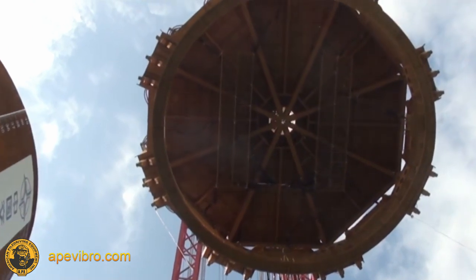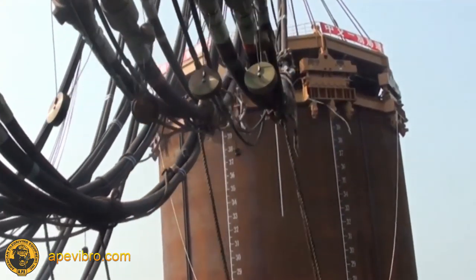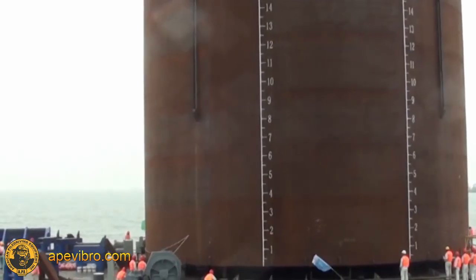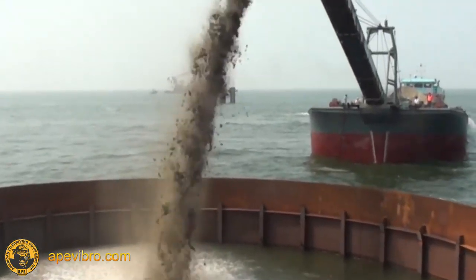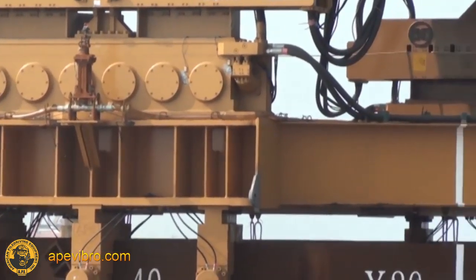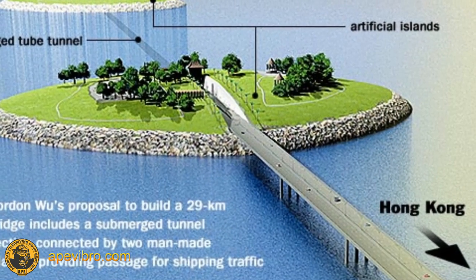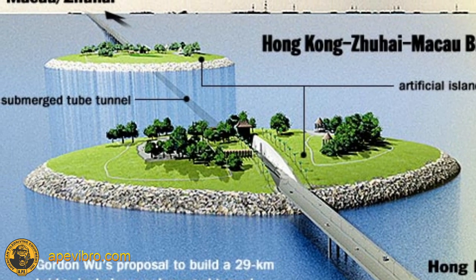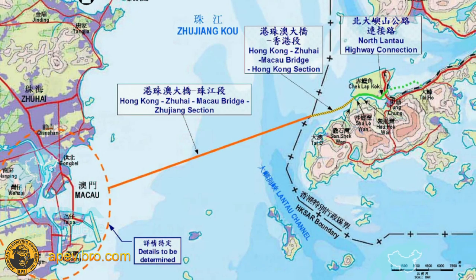In 2011, APE used their colossal 9,600-horsepower vibratory hammer, called the Octacong, to drive 120 72-foot diameter steel pipe — the largest-sized pile ever driven — for the Macau Bridge project in the South China Sea. With a combined total of 4,480 U.S. tons of driving force, they created two large man-made islands which would be used as the entrance and exit points for the underwater portion of a new highway connecting the cities of Macau, Zhuhai, and Hong Kong.